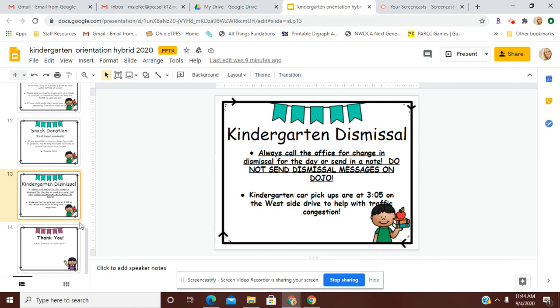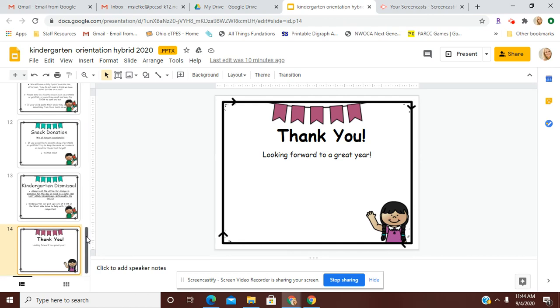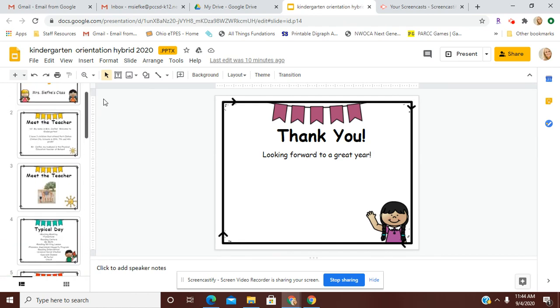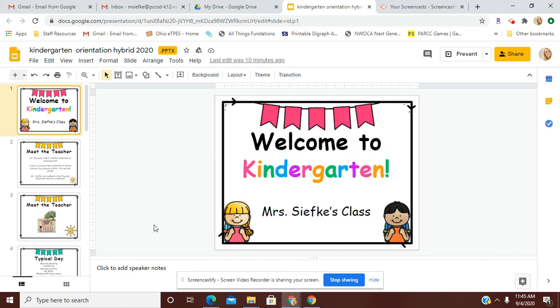So that is the kindergarten dismissal. I know that was a lot of information, and I hope that it put your nerves at ease as you're sending your child to kindergarten. We have a wonderful school and a wonderful classroom, and we will try our best to make sure that your child has their best school experience here in kindergarten. I'm looking forward to a great school year, and if you have any questions, please don't hesitate to ask. You can always send me an email, or if you have connected via Dojo, you can send me a message that way as well. Thank you for listening.